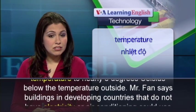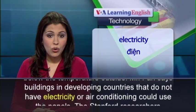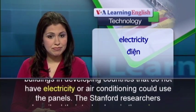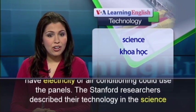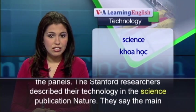Mr. Fan says buildings in developing countries that do not have electricity or air conditioning could use the panels. The Stanford researchers described their technology in the science publication Nature.